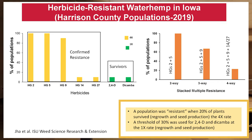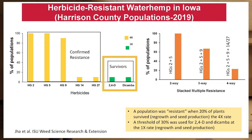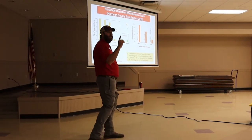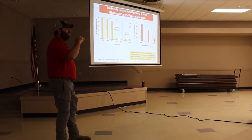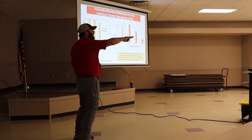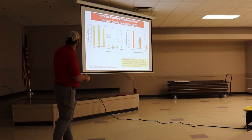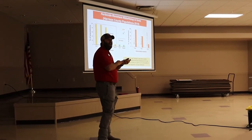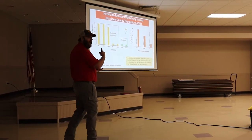For 2,4-D and dicamba, we're not saying we have confirmed resistance in Harrison County — we're not blowing that up. What we noticed was a threshold of 30% survivors at a 1x rate. We didn't use a 4x rate for those. We're calling them survivors, not resistant — they're susceptible populations with some escapes coming through. We'll talk more about that out in the field.